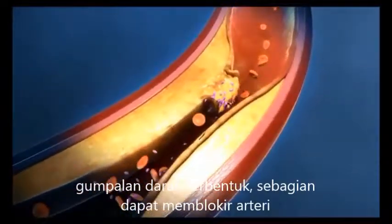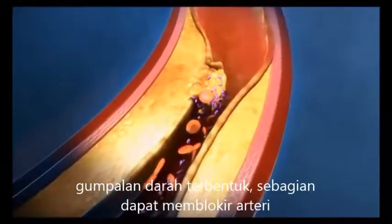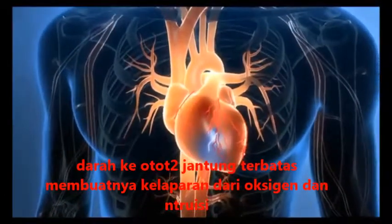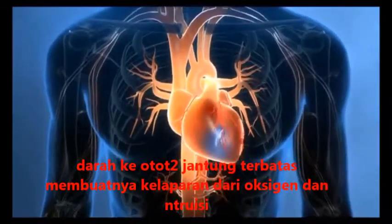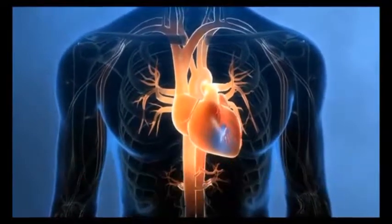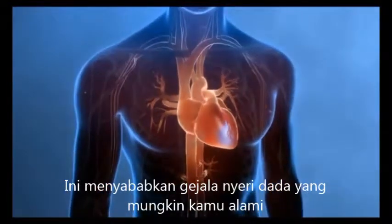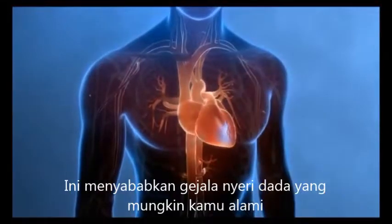When that happens, the blood clot can partially or completely block the coronary artery. As a result of this blockage, less blood flows through to the heart muscle, starving the heart of the oxygen and nutrients it needs. As you'll see in the next chapter, this causes the chest pain or other symptoms that you may have experienced.